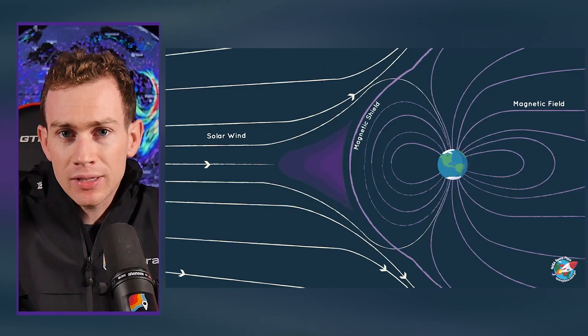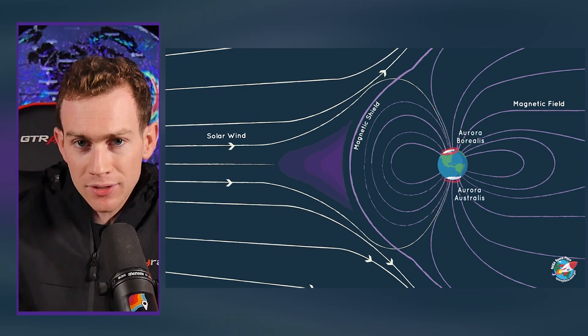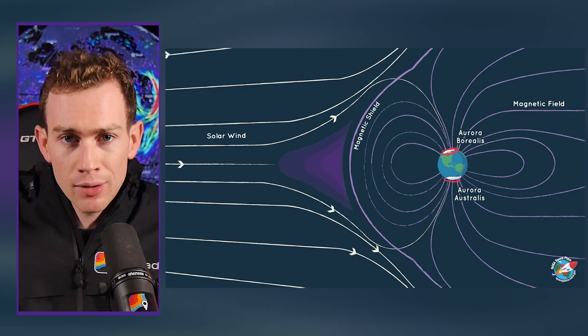Then we had something called a coronal mass ejection — it's like a big burst of magnetism and solar material that was basically aimed right at us. Look at this thing, it's like a halo going around the sun because it's moving right at us. We call that a full halo CME. That will head towards Earth and interact with our magnetic field, and our magnetic field — that protective shield of magnetism — will convert that harmful energy into harmless visible light.